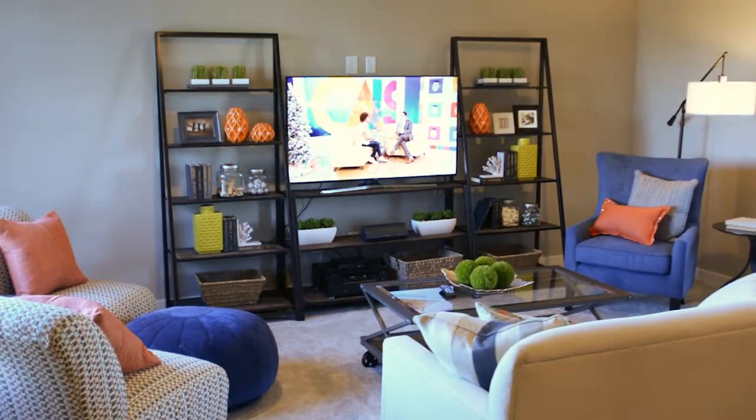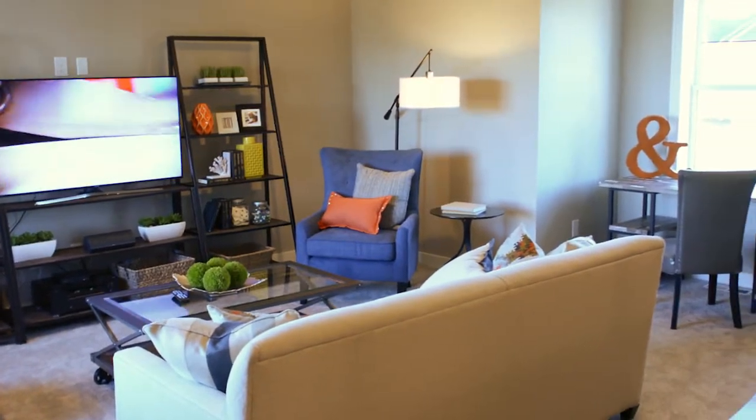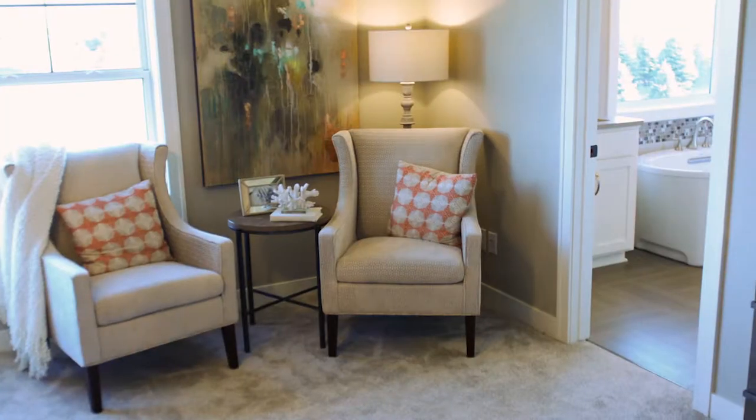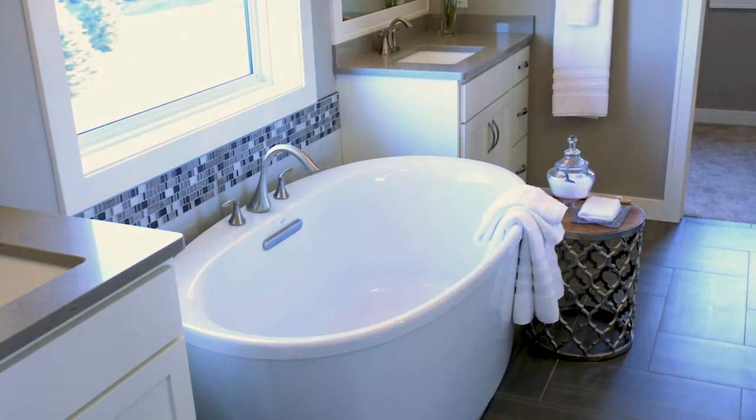The upper level features a spacious bonus room with surround sound and a convenient laundry room with built-in cabinets and sink. You won't want to miss the exceptional owner suite which features a box vault ceiling, makeup vanity, and oversized shower with freestanding tub.